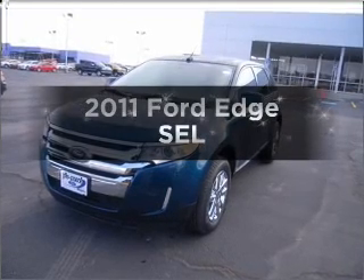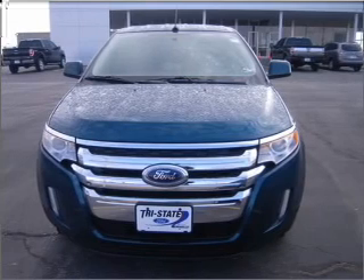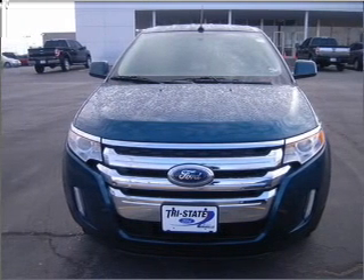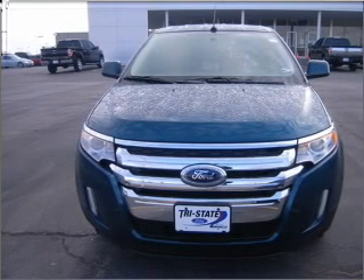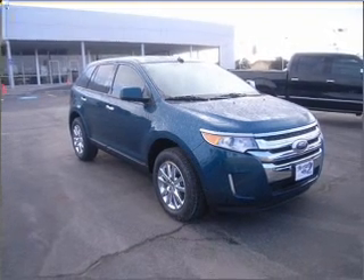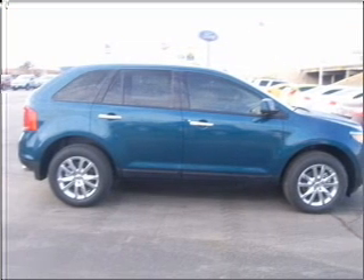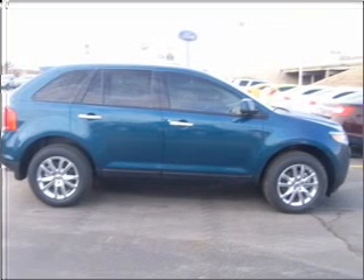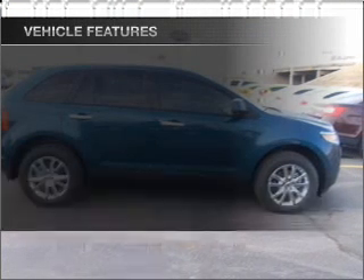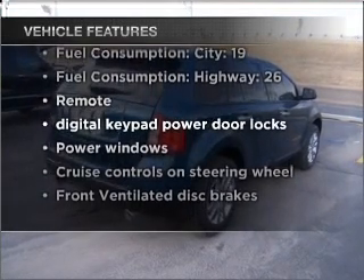Presenting the 2011 Ford Edge — this is the set of wheels you've been looking for, with a reliable six-cylinder engine that responds smoothly to its six-speed automatic transmission. Stand out from the crowd with premium wheels. The anti-lock braking system will help deliver you safely to your destination. Enjoy the flexibility of multi-zone temperature controls. With these notable features, you won't want to miss out on the opportunity to own this amazing vehicle.